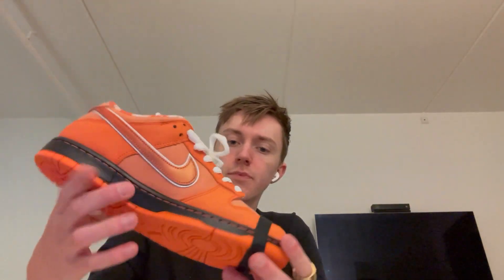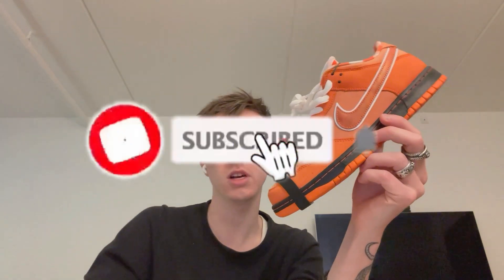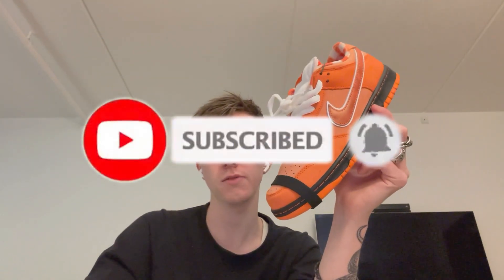I've been on the fence about whether or not to wear these, as I said. But yeah, that's just my prediction. Please let me know in the comment section below what you think of the shoe, if you have it yourself, and if you think it's a great investment or not — I'd love to hear all your thoughts. Don't forget to subscribe and like, it really helps me out a lot, and I'll see you all in my next video. Peace.